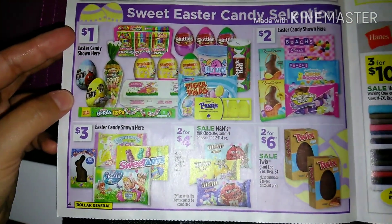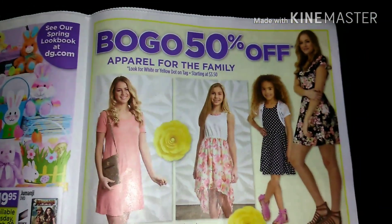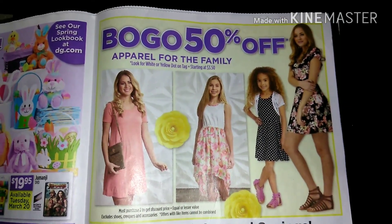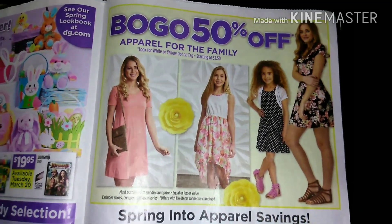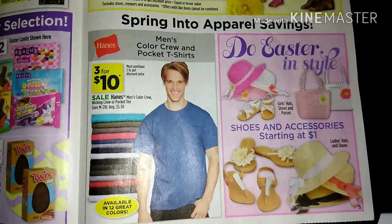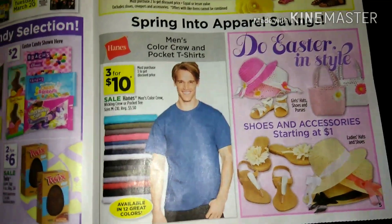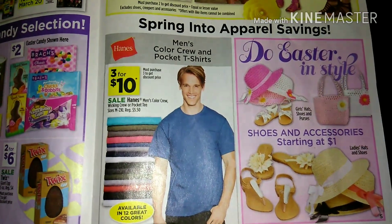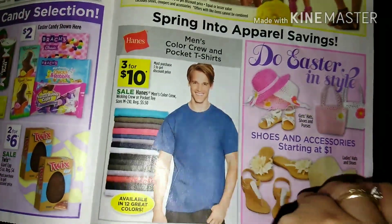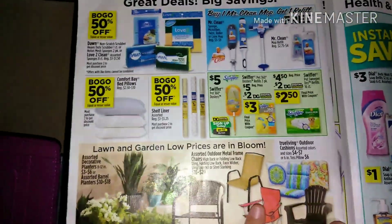We have some more Easter candy, and then a buy one get one 50% off on apparel for the family — look for the white or yellow dot, with everything starting at $3.50. We also have men's Hanes color crew and pocket t-shirts three for $10. I actually think that's a pretty good deal — three Hanes shirts for $10.